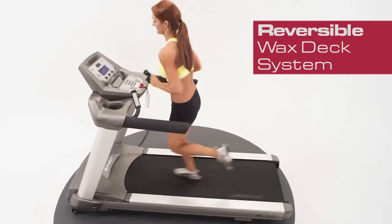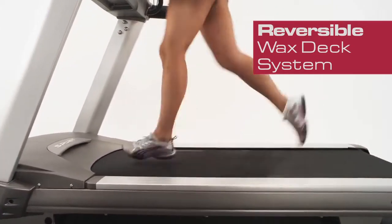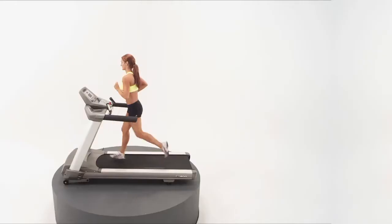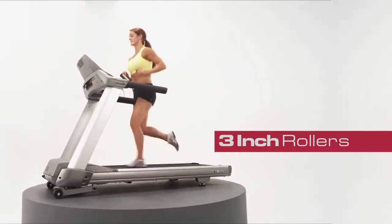The reversible, dual-sided, maintenance-free wax deck system ensures countless hours of workout running. And 3-inch diameter rollers are a standard specification on the heavy-duty frame.